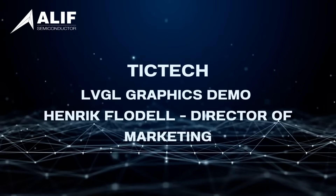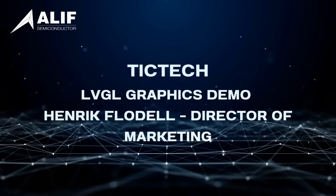Hi everyone, my name is Henrik Fledell, I'm marketing director at Aleph Semiconductor, and I am here today to show you some more demos running on our latest evaluation board, the AIML application kit. This time around we're going to focus on graphics.